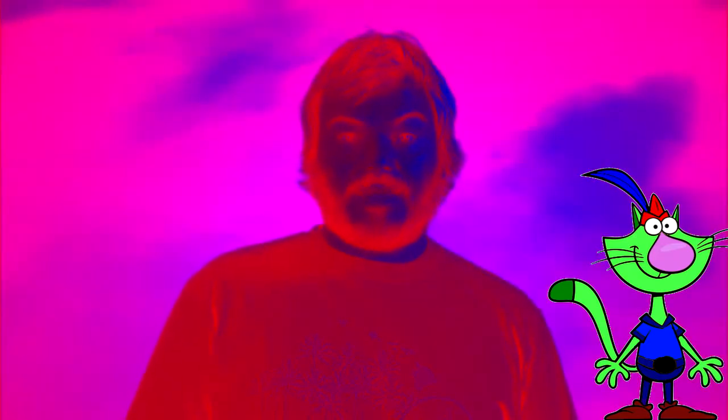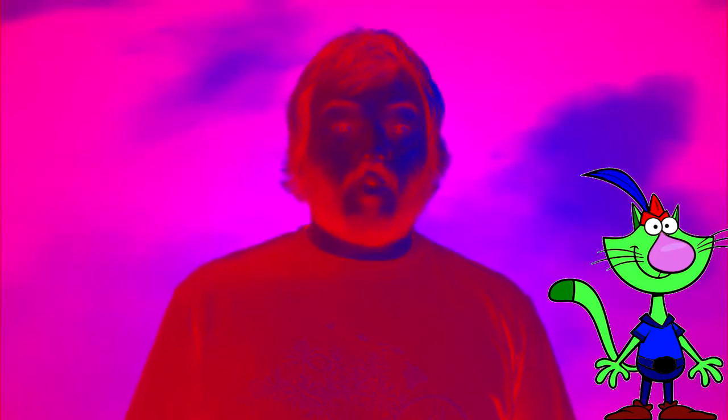Hey, how's it going? I'm Jack. And today, I'm here to tell you about the word octagon. Now, octagon is an amazing shape that has eight fantastic sides and eight awesome angles.